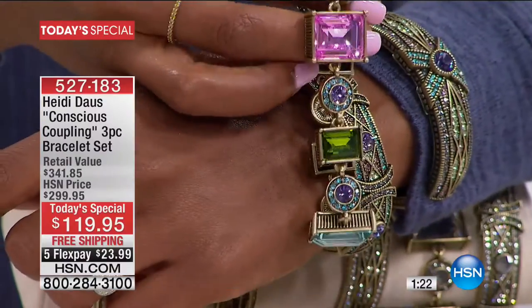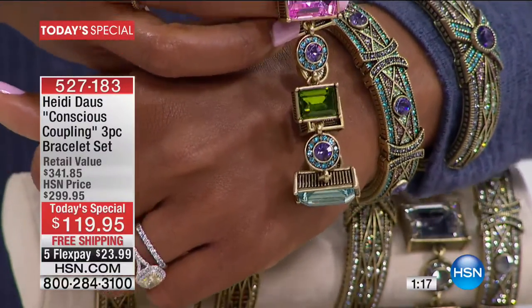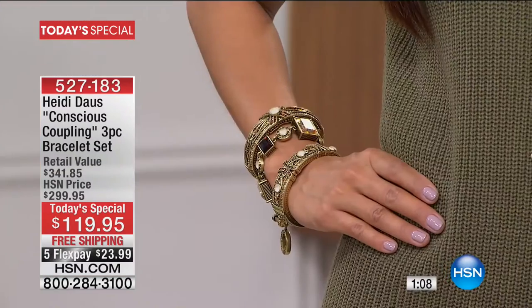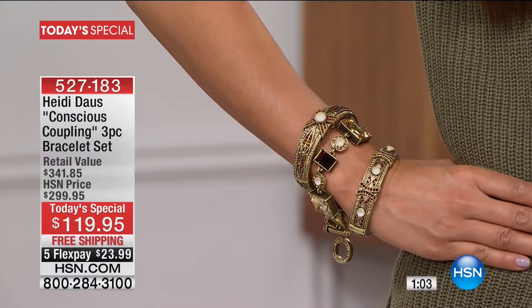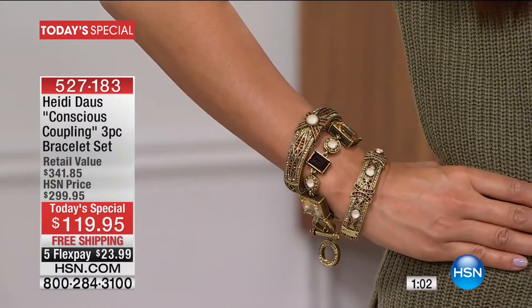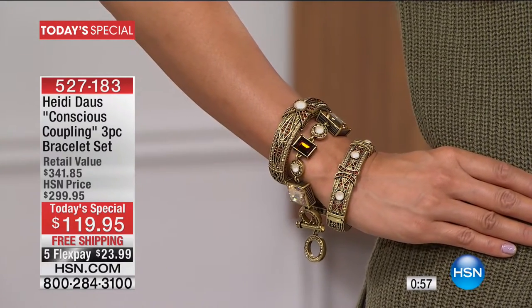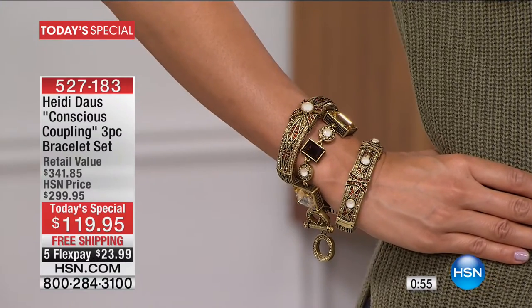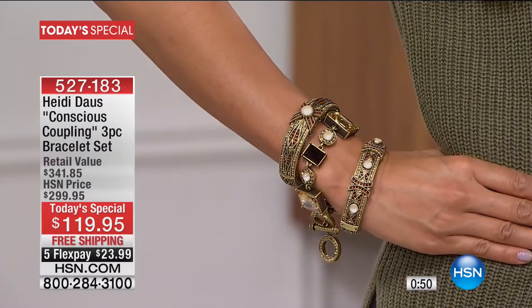You're getting all three of these bracelets today. For today only, five flex payments of $23.99. That is the flex pay and that is the today's special price. This is Heidi's first today's special for the year. She really started off with a bang on this one because she recognizes that if you are a jewelry lover, you want these gorgeous pieces. And sometimes you want to layer — these you could, but you don't have to.